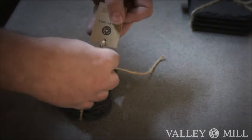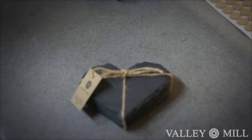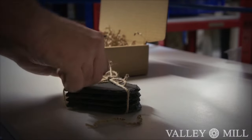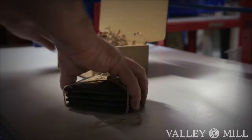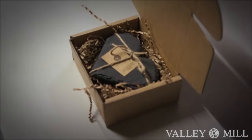At Valley Mill, we give presentation great care, as many of our products are bought as gifts. We box them in cardboard packaging to ensure safety in transit to our shop and any of our stockists across the UK.